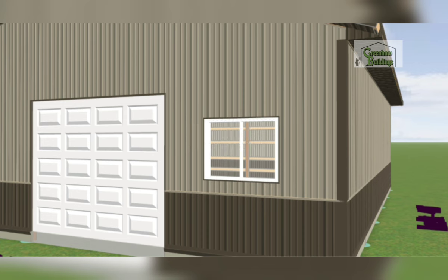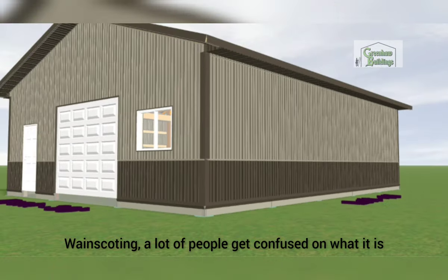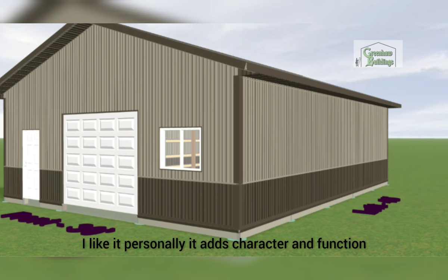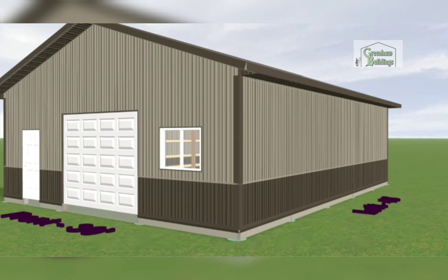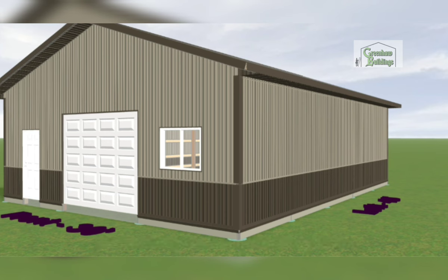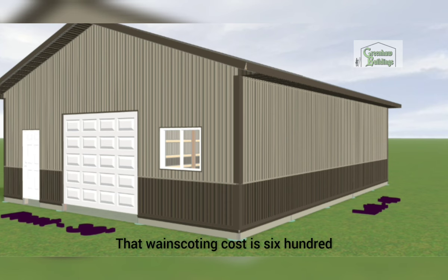Let's move on to wainscoting, which is right below the window. A lot of people get confused on what it is — it gives your building that two-tone color look. I like it personally; it adds character and function. For example, if you back into your building with a lawnmower or truck and damage that sheet, that little three-to-four-foot piece is easily interchangeable compared to an eleven-foot or seventeen-foot piece. It is so much easier to replace the wainscoting.